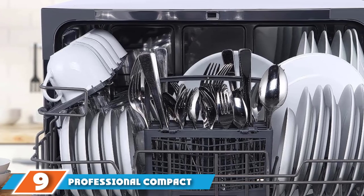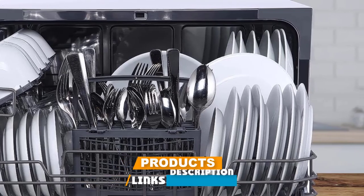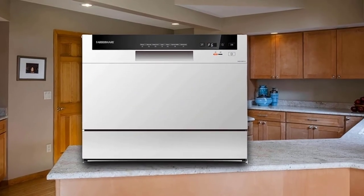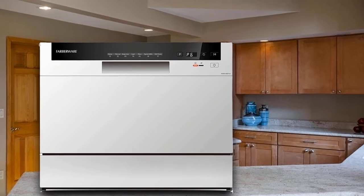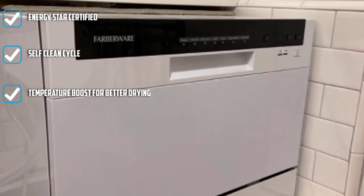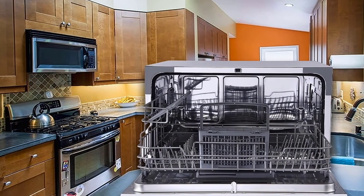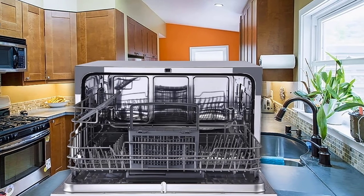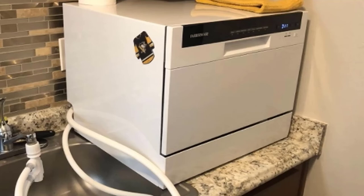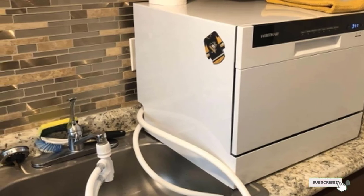Next at number nine, we have the professional compact portable countertop dishwasher from Farberware. Sleek and stylish, it sports LED digital touch controls and offers a wide assortment of features rivaling some full-size models. It has seven wash cycles including a 45-minute speed wash, a baby care cycle for bottles, and even a self-clean cycle to keep the inside free of deposits and hard water stains. Extra heat added to the final rinse helps improve drying and minimize spots, and control panel lights alert you when rinse aid is low.